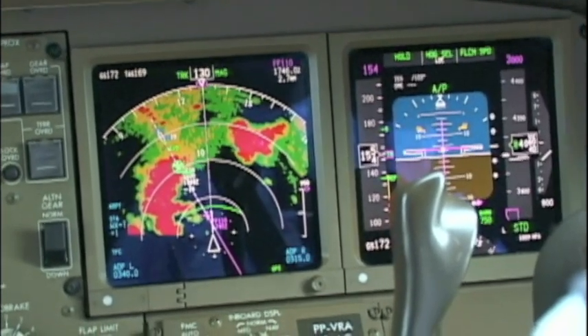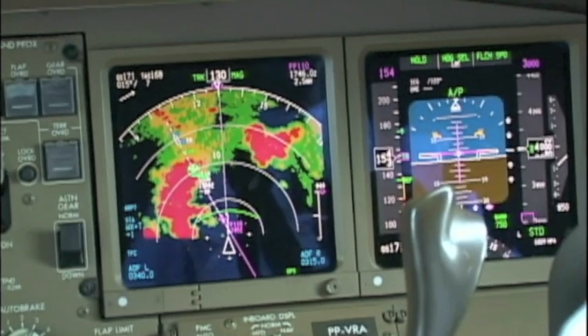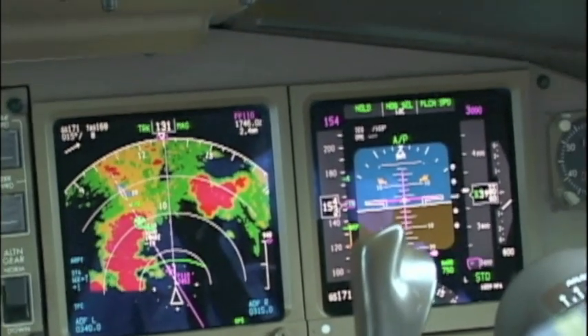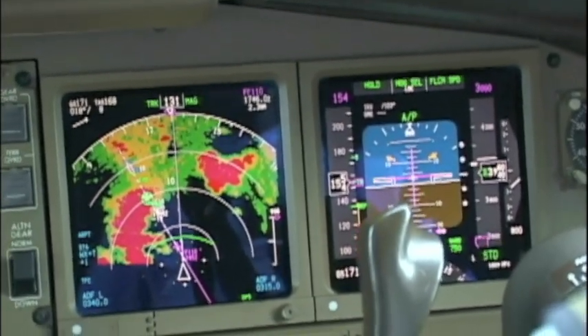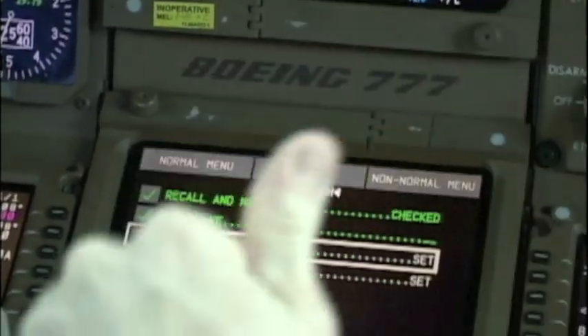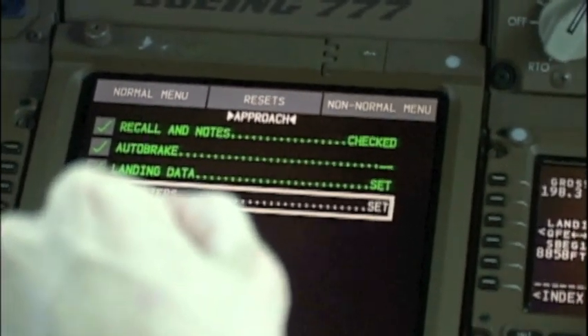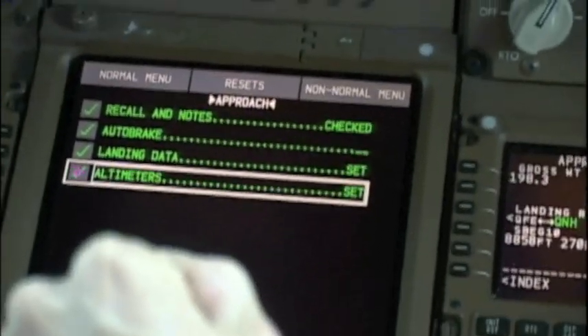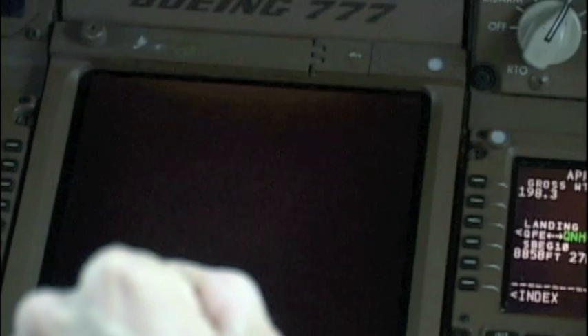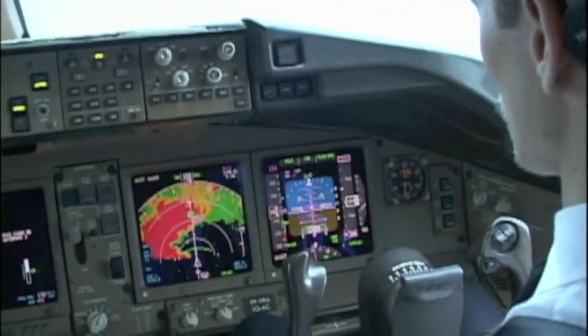Descent to 2000 feet, QNH 1009. Number 2 on approach, intercept and maintain localizer course. Descent 2000 feet, complete checklist for approach, descend and maintain 2000, and complete approach to runway 10. Report visual.